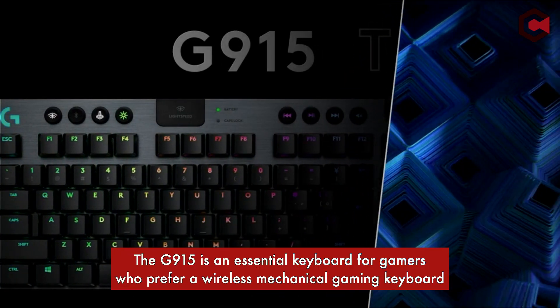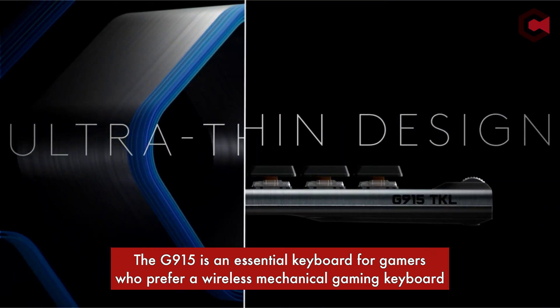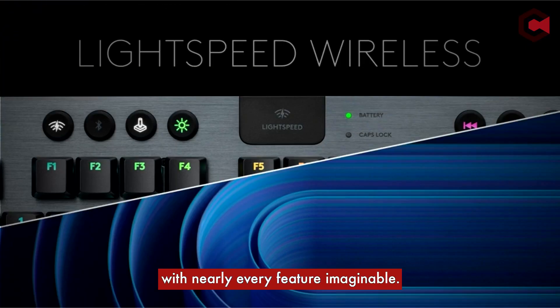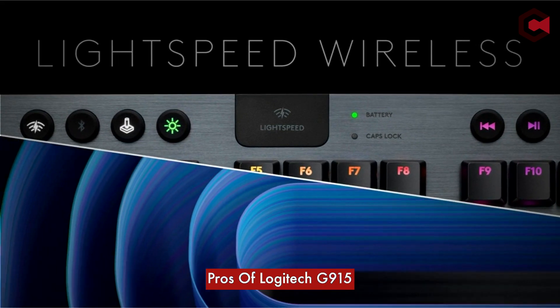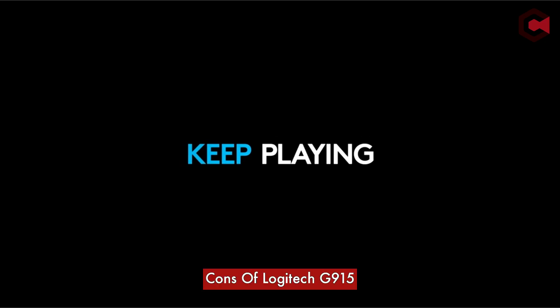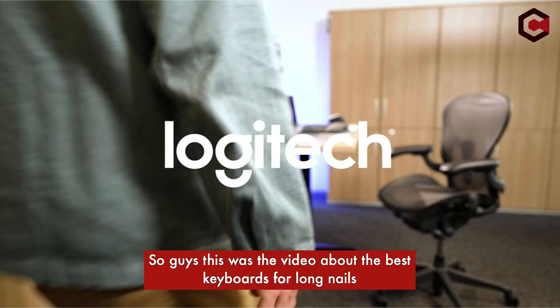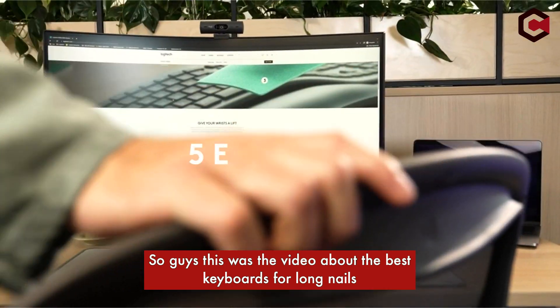The G915 is an essential keyboard for gamers who prefer a wireless mechanical gaming keyboard with nearly every feature imaginable. Pros: excellent key switches, beautiful design, and robust software. Cons: no wrist rest and very expensive. So that was the video about the best keyboards for long nails.